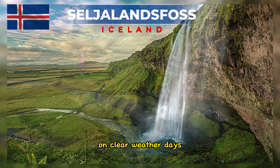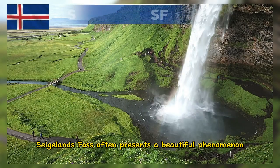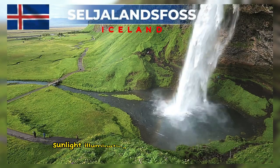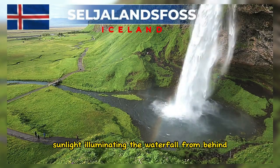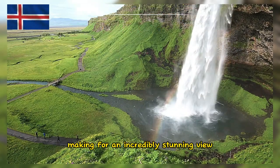On clear weather days and during sunrise or sunset, Seljalandsfoss often presents a beautiful phenomenon. Sunlight illuminating the waterfall from behind can create rainbows around the waterfall, making for an incredibly stunning view.